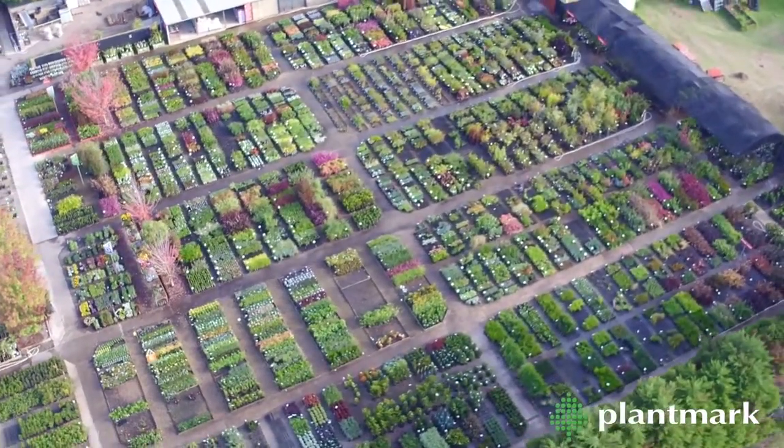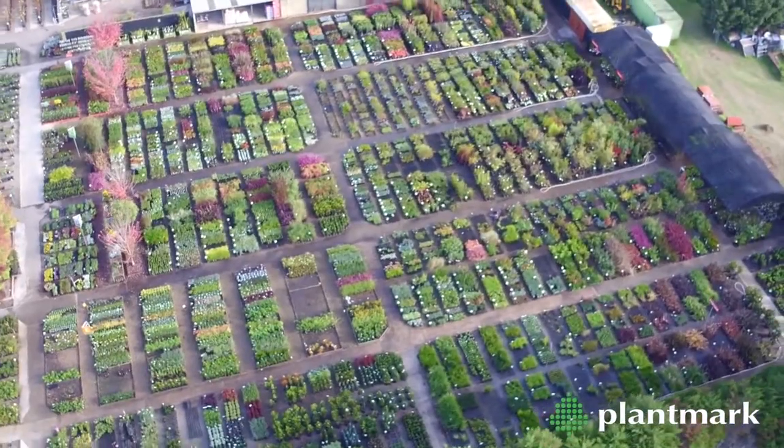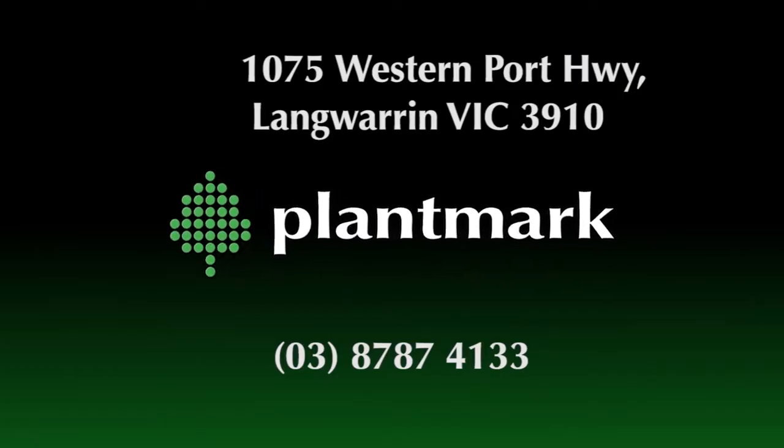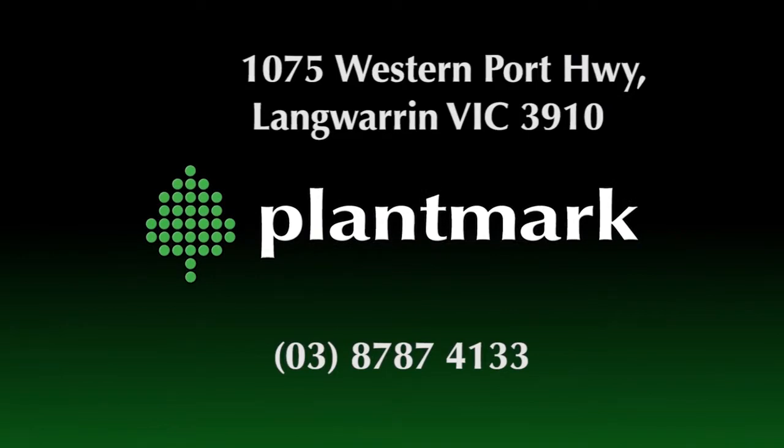So come and visit us at Plantmark Langwarren. You'll be inspired by our fantastic range of plants. 1075 Western Port Highway, Langwarren, Victoria.